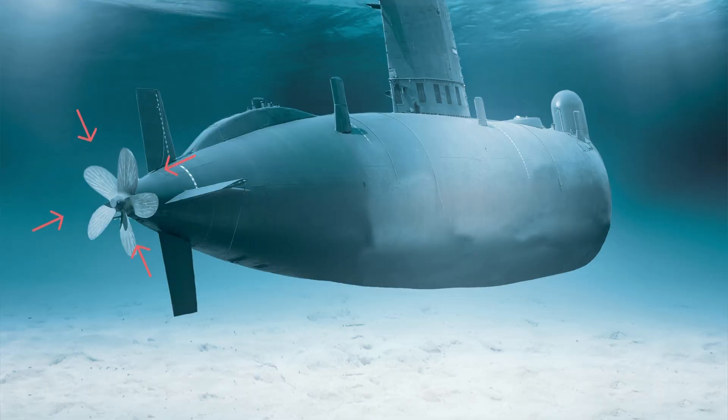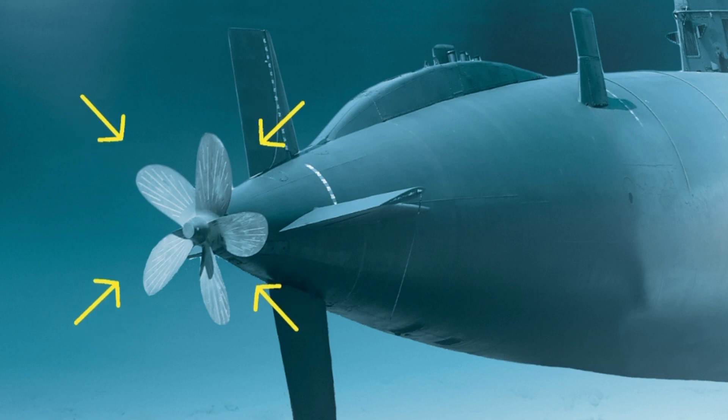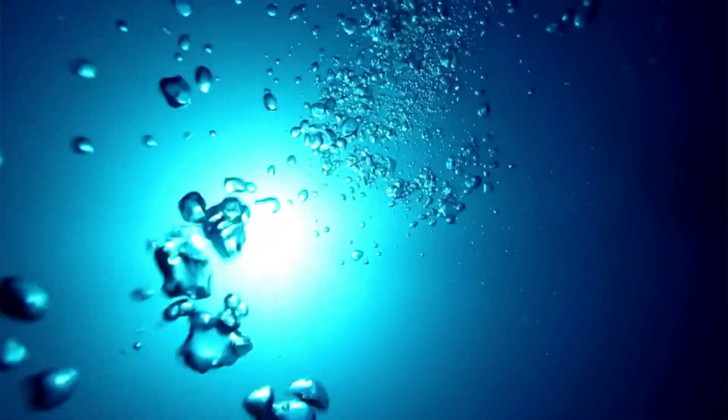On the back of the submarine is a propeller, and this makes the submarine move at different speeds. And submarines can dive easily to depths of thousands of feet deep in the water.